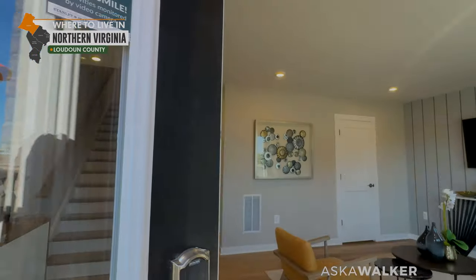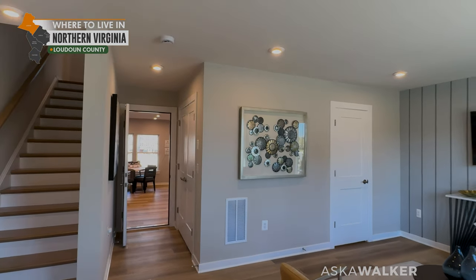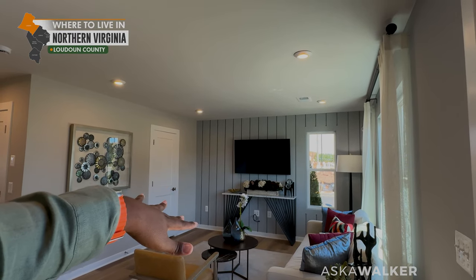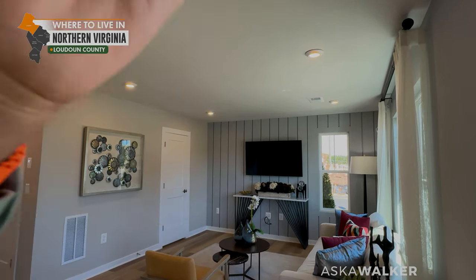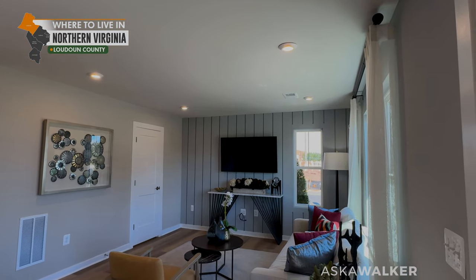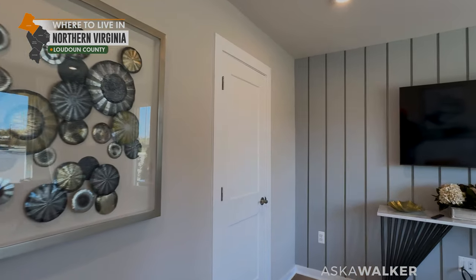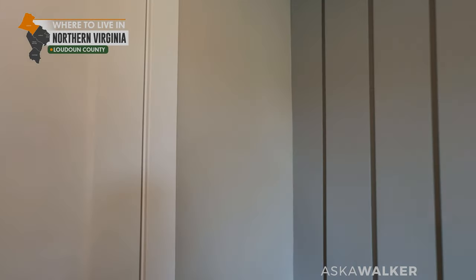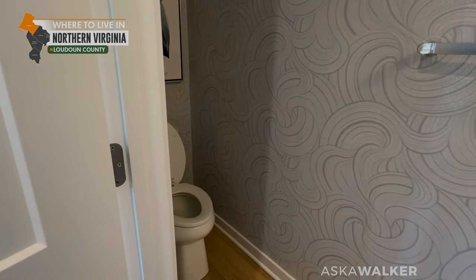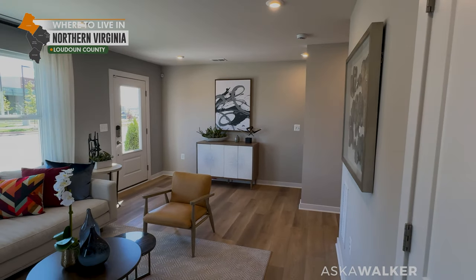They have made some changes to the way they're going to lay out these units. The first thing is they're now offering bedrooms on these bottom levels with a full bathroom, which gives you a little bit more use out of this space. These are two-car garage units that start under $700,000. Right now there's just a powder room in here, but they are equipping these with full bathrooms.